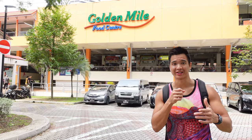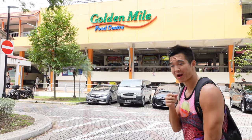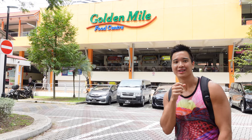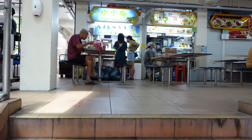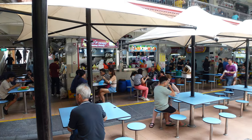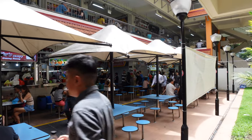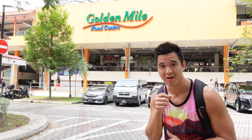Welcome back to Legendany and welcome to Godemal Food Center. Another weekend, another hawker. This hawker center is located only five minutes walk from Nickel Highway MRT station and it splits into two floors. It has so many beautiful, amazing stalls and we're going to enjoy some food. Let's go.